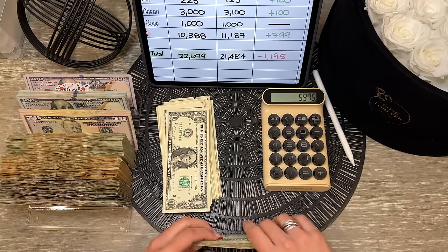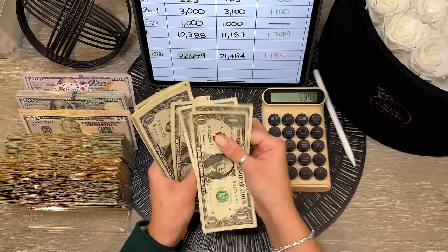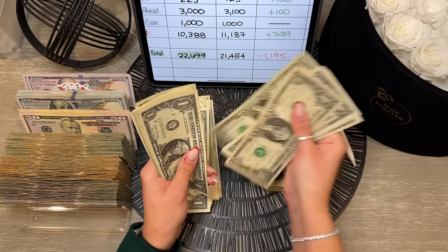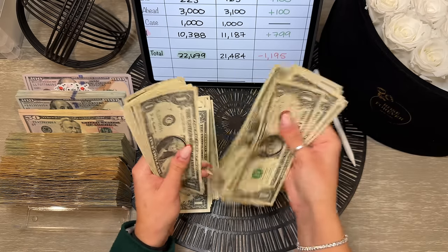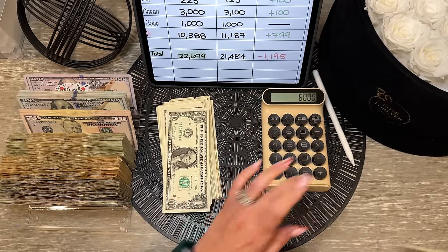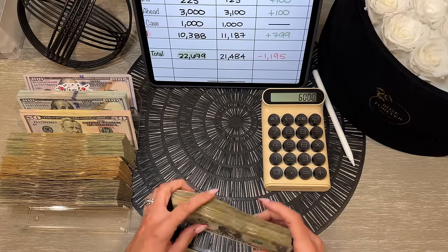And finally the $1 bills — counting to $50. If this is even $6,000 we should have 25 left to count — counting out 25 ones to confirm. Guys, $6,000 is what's going back to the bank this month!